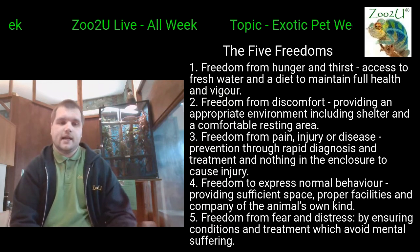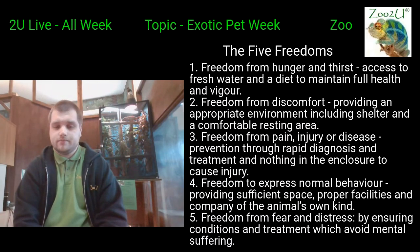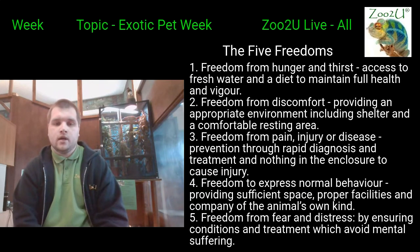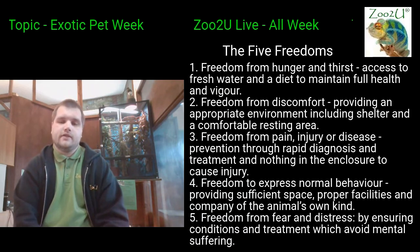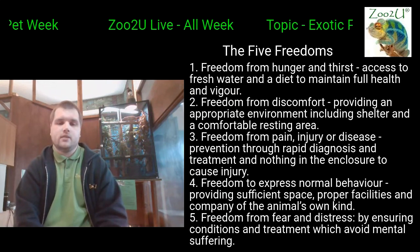Domestic animals such as cats and dogs have been domesticated over millions of years. Animals such as tortoises, snakes, and lizards have been domesticated more recently. So the five freedoms are really, really important for these types of animals.